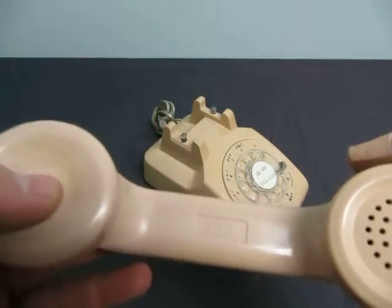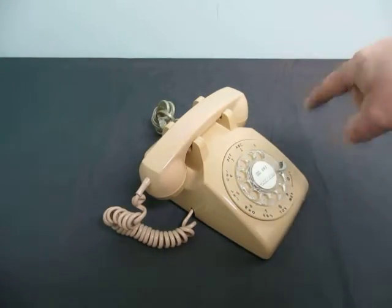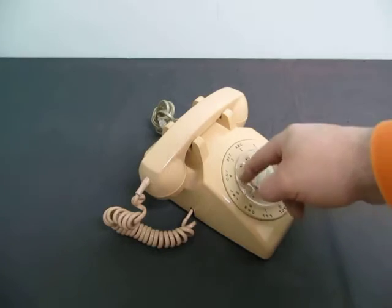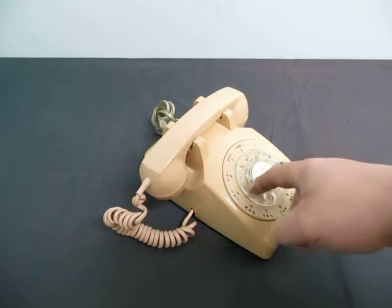It's by ITT, and the nice thing is when you dial you just go... Oh wow, that's really slow.